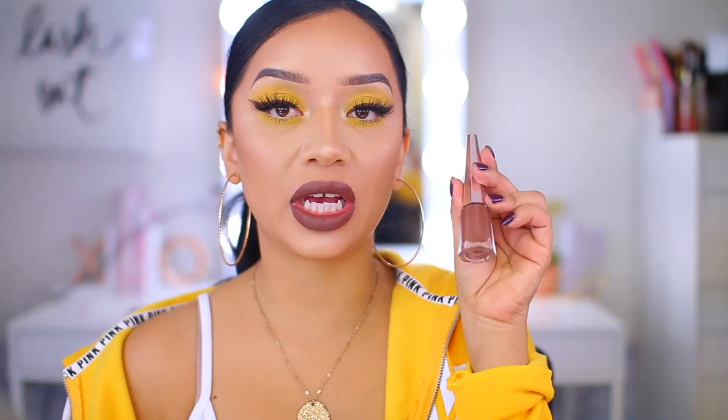Hey guys, welcome back to my channel, welcome to Makeup Monday! I know I look a little crazy because I'm super matchy-matchy with the gold, brown, and yellow - but I just can't stay away from yellow eyeshadows, yellow sweaters, just yellow everything. Today I was inspired by my pink hoodie from Victoria's Secret, and I really wanted to use the new Fenty Beauty Stunna Lip Paint in the shade 'Unveil' - one of two new shades they just dropped. I decided to use it on my lips and also as an eyeliner. I hope you enjoy this quick five-minute fall makeup tutorial, let's get started!